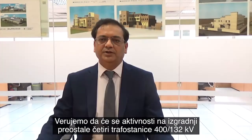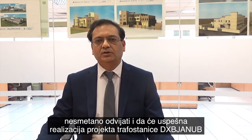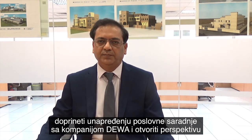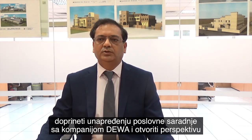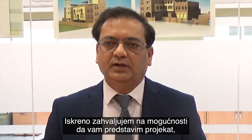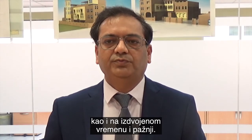We are confident that Energo Project Intel will ensure the smooth completion of the remaining four 400 kV substation projects and will facilitate the development of our relationship with DEWA, with the aim to extend our collaboration toward future projects. I sincerely appreciate having had this opportunity to present to you, and I would like to thank you for your time and attention. Thank you.